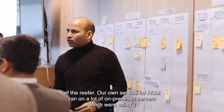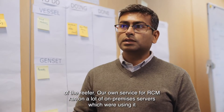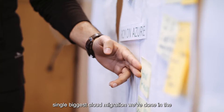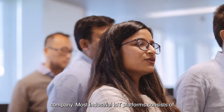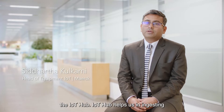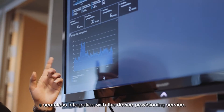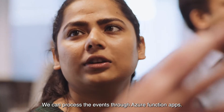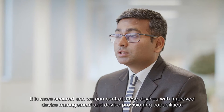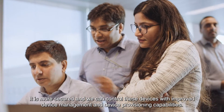Our service for RCM ran on a lot of on-premises servers which we're using soon to be end of life. It is probably the single biggest cloud migration we've done in the company. Maersk Industrial IoT Platform consists of the IoT Hub. IoT Hub helps us in ingesting the data from these 380,000 devices. It has a seamless integration with the device provisioning service where we can process the events through Azure Function Apps. It is more secured and we can control these devices with improved device management and device provisioning capabilities.